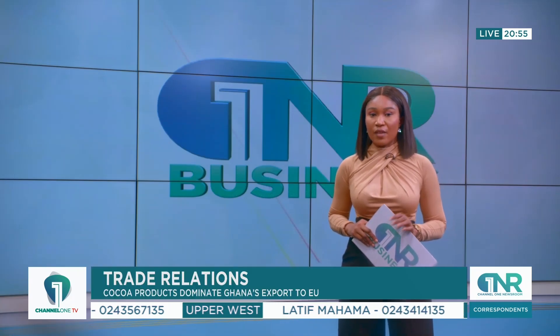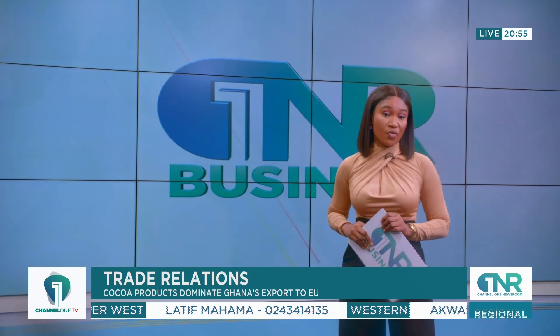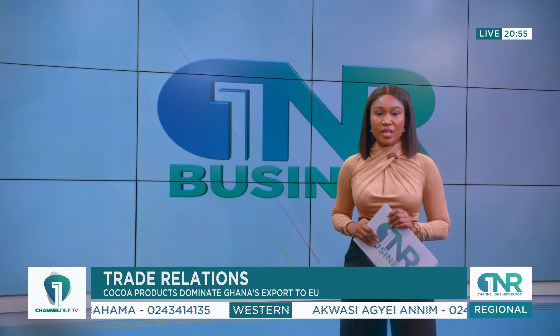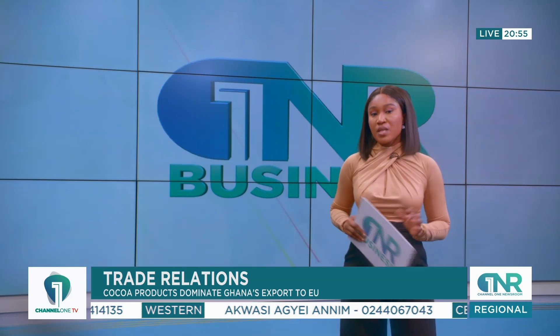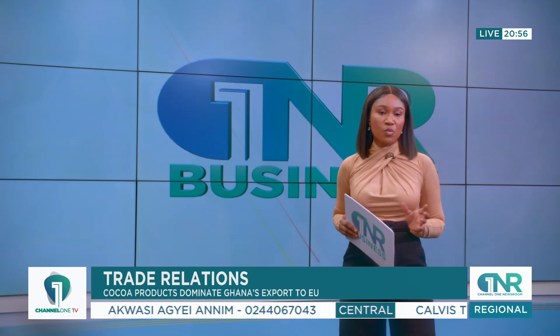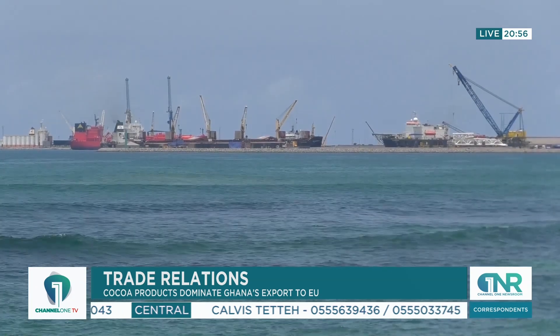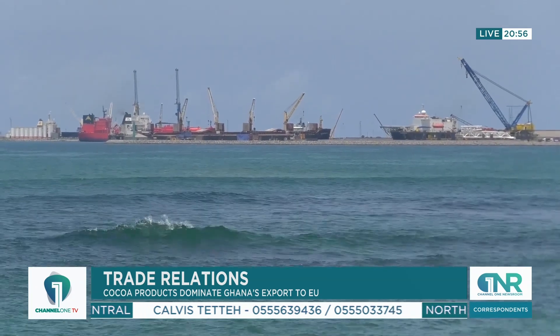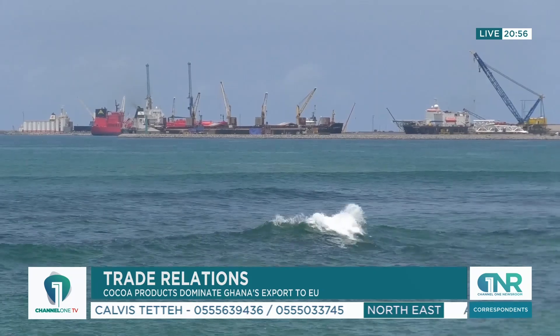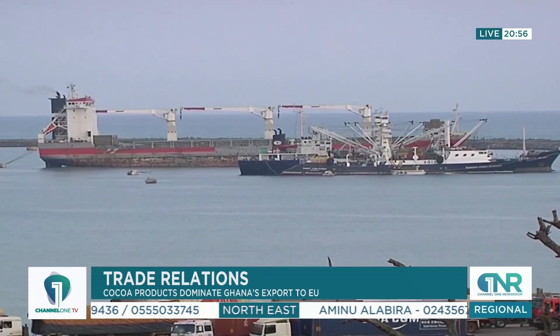The European Union imports from Ghana for 2023 went up by 8%, rising from 2.4 billion euros in 2022 to 2.6 billion euros in 2023. The trade flows between Ghana and the European Union are characterized by Ghana exporting primarily raw and semi-processed goods while importing machinery, vehicles and chemicals.